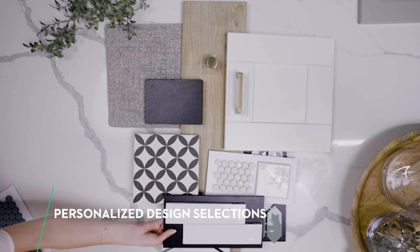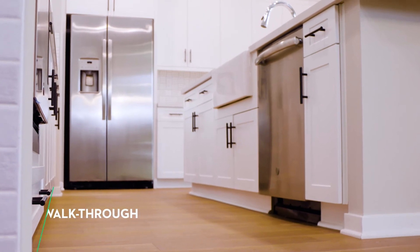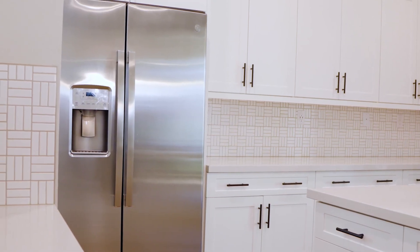After the frame walk is when all of your design center selections will start to come together and your home will really start to take shape. A thorough walkthrough and final inspection is conducted by our team of experts before your home is considered move-in ready.